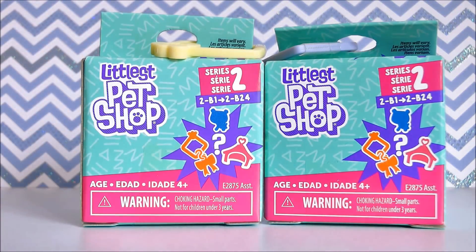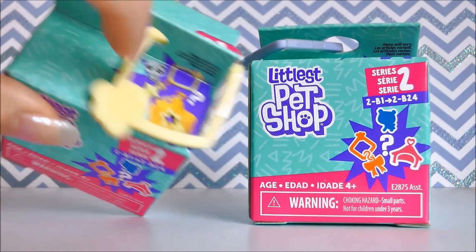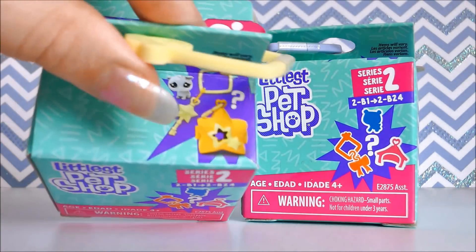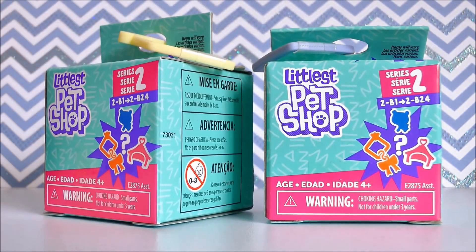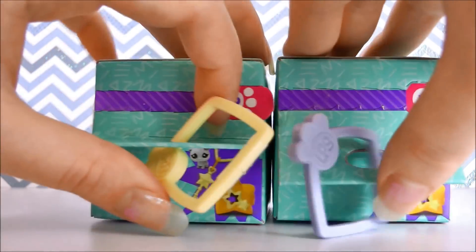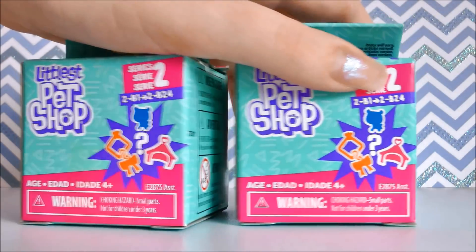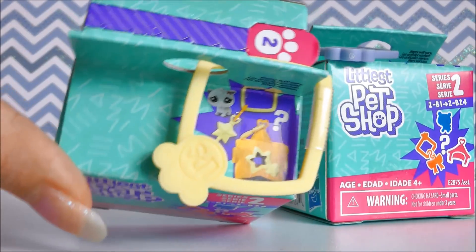I also picked up two more of the little blind boxes. I was watching LPS Hannah's video where she opened a full case of these and I was seeing which little tag on the outside matched the pet on the inside, because I am trying to get this little otter here. And there's also a little cat that comes with a love heart which I'm trying to get. So I think these colours on the outside match the ones she showed in her video. So fingers crossed, I'm going to open these up first.